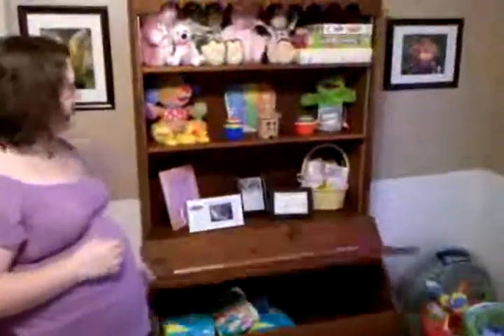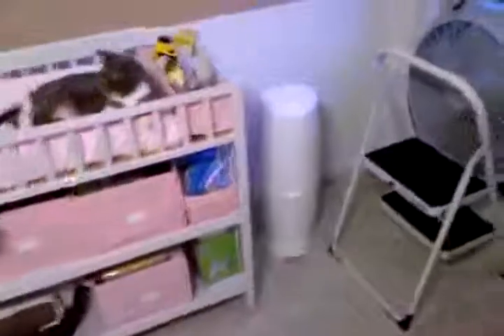Diapers — diapers are good. The exersaucer. The changing table with Kitty strapped in and ready to get her diaper changed. The diaper sausage maker, also known as the diaper genie. Pop it open, squeeze it in, pop it in — stank is gone.